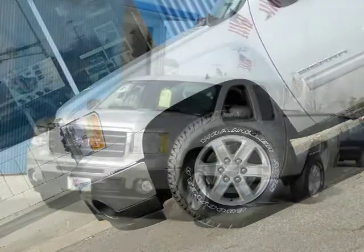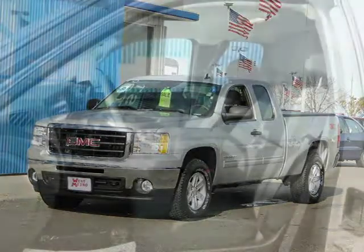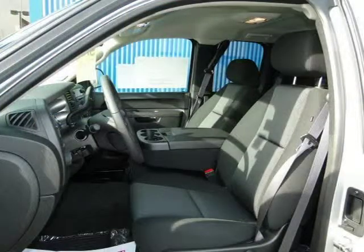This vehicle features power windows, power door locks, tilt wheel, remote keyless entry, cruise control, and many other features. For more information on this great extended cab pickup please click the link below.